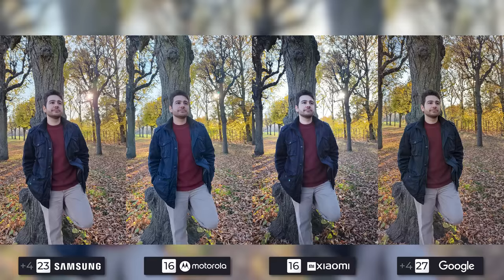Samsung and Google once again take the top spot by being tied for first, but Motorola will overtake Xiaomi because my face is too white and the dynamic range isn't up to par.